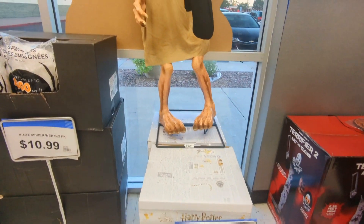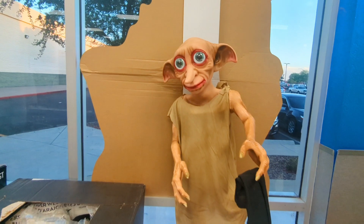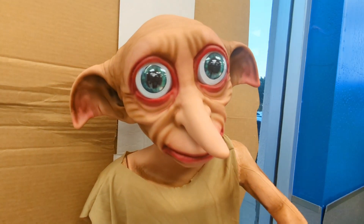The Crying Kid in this store is unrelated to Dobby. Dobby is a free elf, and I thought he looked really cool so I wanted to show you Dobby.